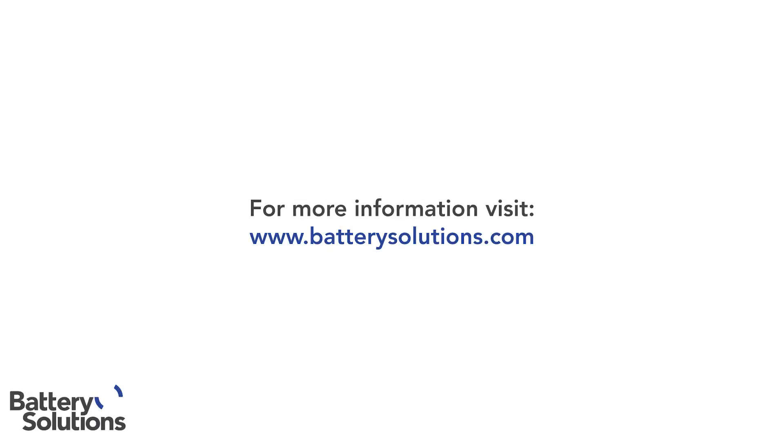For more information, please visit our website or contact our customer service department.